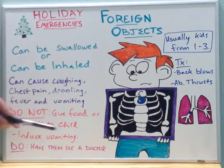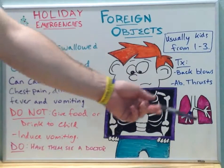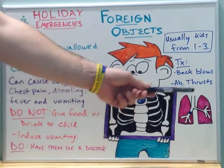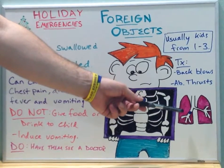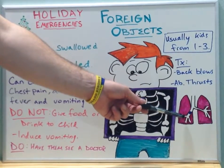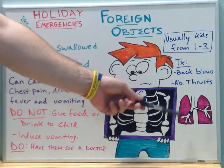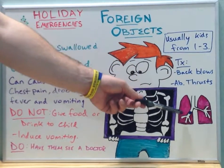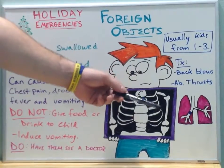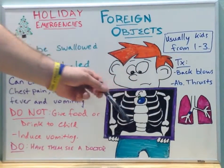If an object is inhaled, as we can see here in this diagram, it is important to know anatomically that more likely the item will get lodged in the right primary bronchus as opposed to the left primary bronchus. This is because typically the right bronchus is shorter, wider, and has a more vertical placement to it. Anatomically, this is the most likely region for an inhaled foreign object to land.